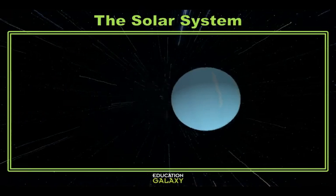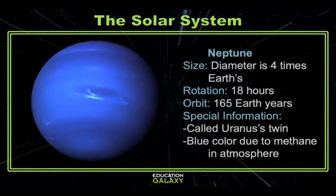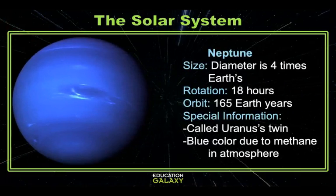The further out we go, the less we know about each planet — it's just because it's so far away. Let's move to the eighth and last planet in our solar system, Neptune, which is named after the Roman god of the sea due to its lovely blue color. Neptune is often referred to as Uranus' twin since they are nearly the same size. It takes about 18 hours to rotate and 165 Earth years to orbit the sun once. It was also observed by Voyager 2 but wasn't discovered until 1846.